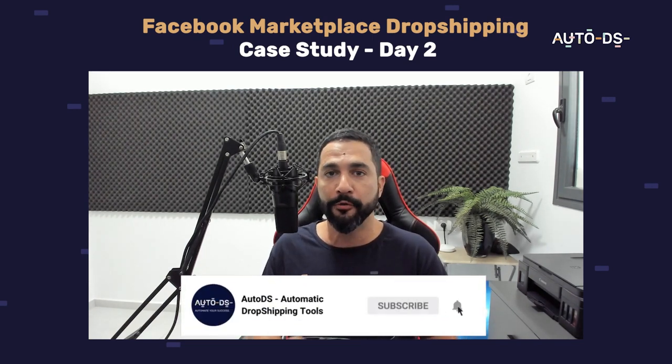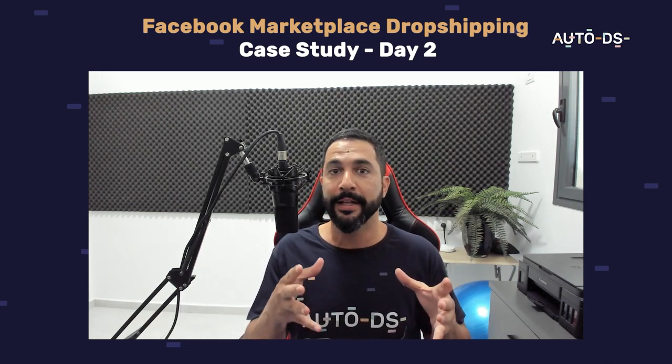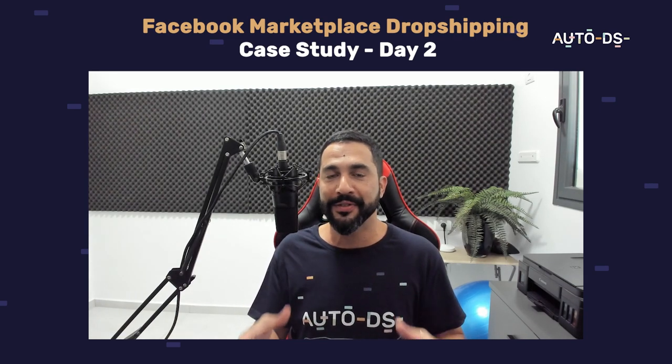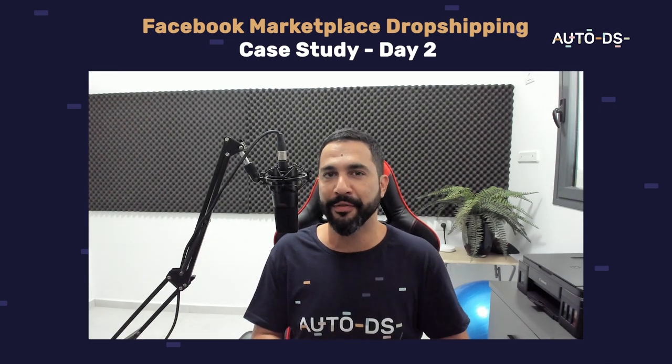Thank you for watching. Don't forget to subscribe to get notifications whenever we publish new videos and keep staying on track with this Facebook Marketplace live case study. Implement the same practices on your store and watch yourself grow, start to sell, and profit. See you in the future videos.